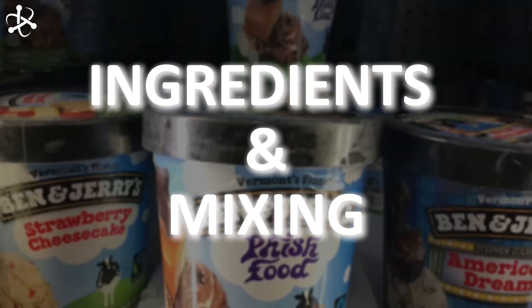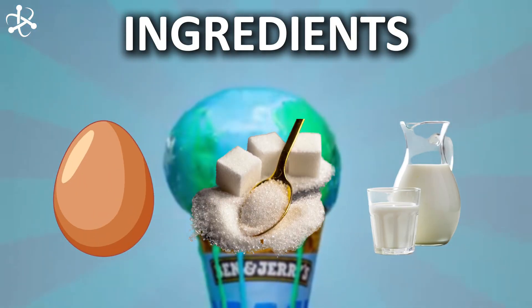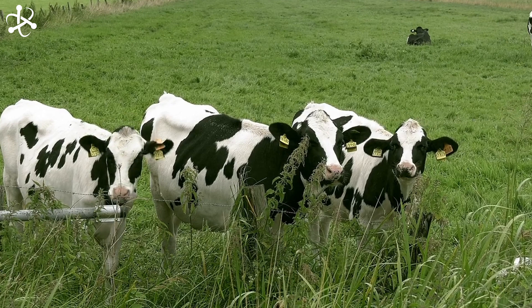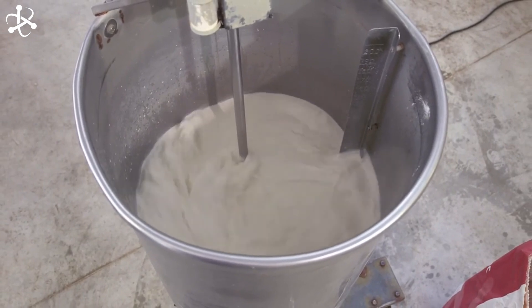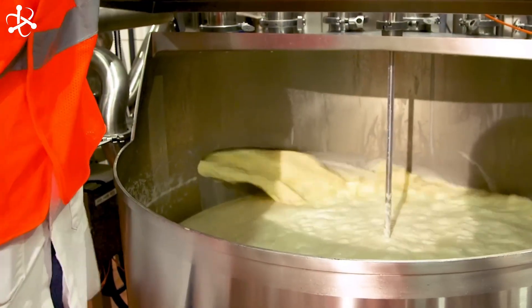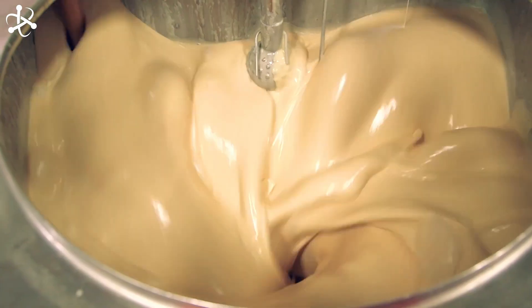Let's start with the basics: the ingredients. They use eggs, sugar, and most importantly, milk — but not just any milk. Ben and Jerry's uses heavy cream and condensed skim milk, sourced from their partner dairy farms. The fresh milk is collected and put into big tanks, which keep it cold while it's taken to the ice cream factory. Once the milk arrives, it's poured into huge mixers. Eggs and sugar are then added, and the mixer stirs everything together very fast, making the mixture thick and creamy — just like ice cream should be.